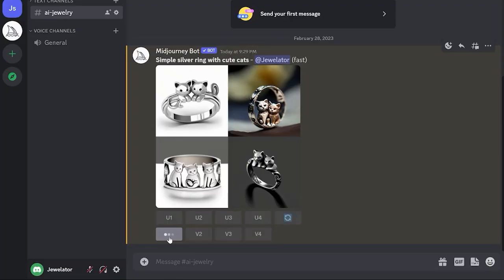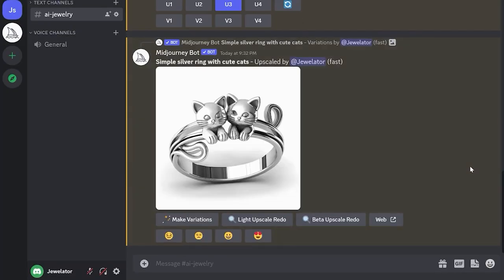Can artificial intelligence replace a jewelry designer? To find out, watch the video until the end.